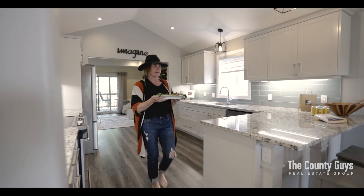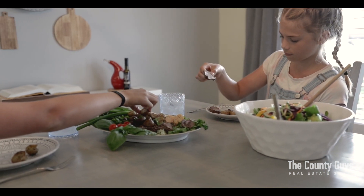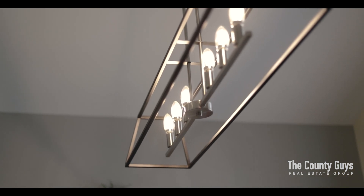The main floor offers a welcoming foyer, a bright and spacious dining area with vaulted ceilings, which carry through to the kitchen where you'll find an abundance of cabinetry and beautiful granite countertops.